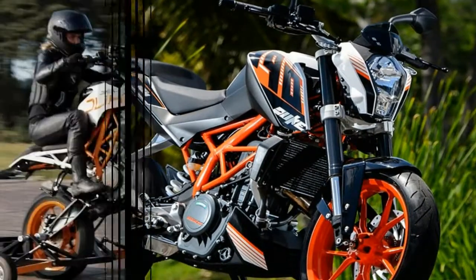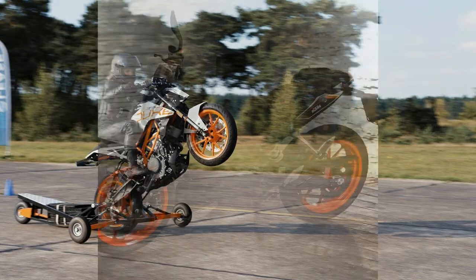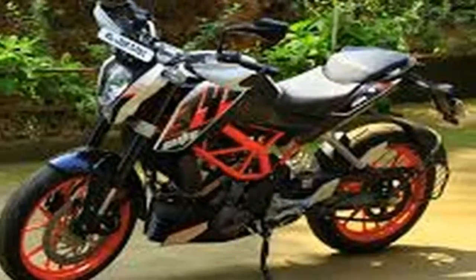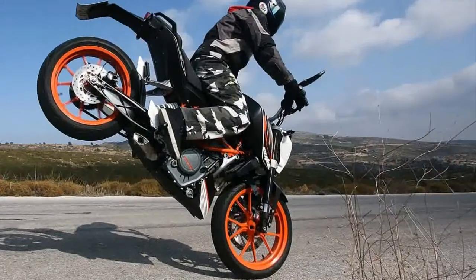The 390 will likely be based off the RC390 and Duke 390 platform, even if in this photo it appears to have a beefier swingarm than those bikes, plus different engine cases. If the engine is the same as it is in the RC and Duke, expect something around 40 horsepower and 24 pound-feet of torque at the wheel.